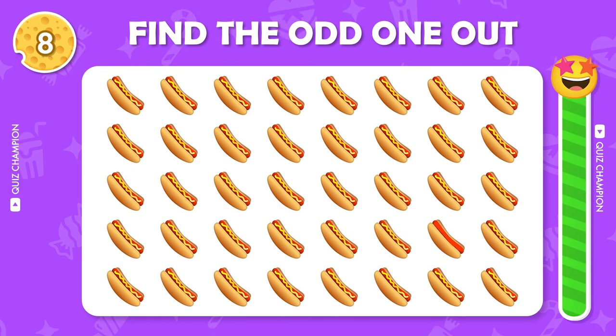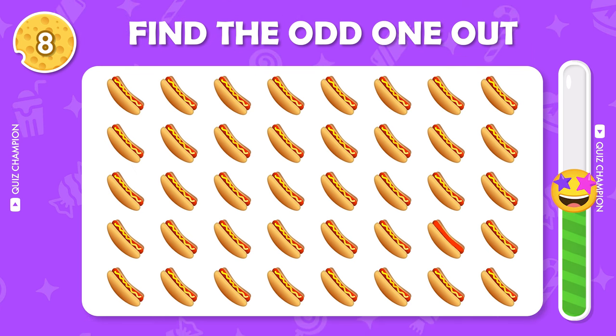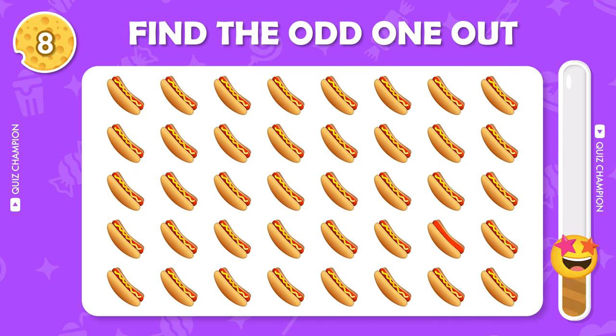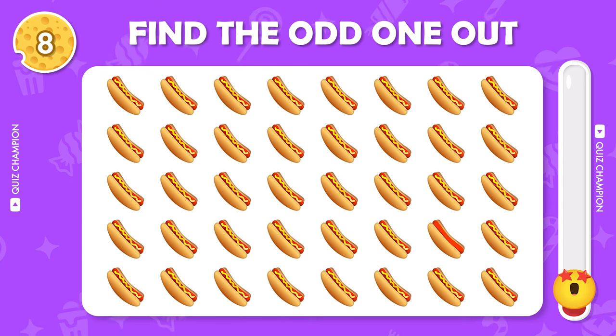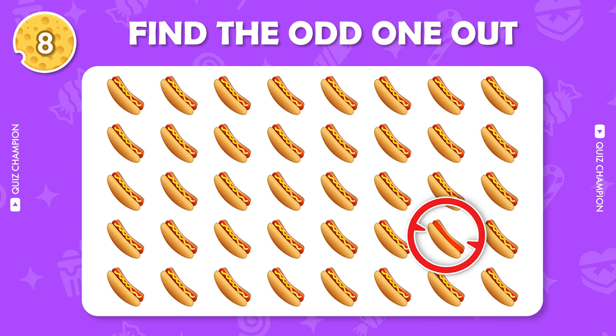Can you find out the odd emoji? Find the odd one out. Find the odd emoji out. Here's the correct answer.